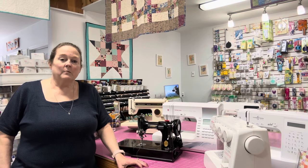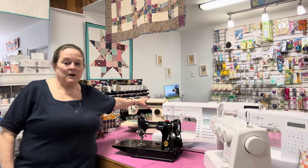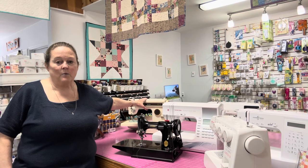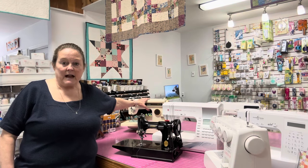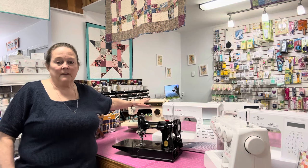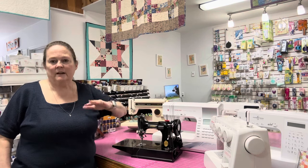I went from one machine to all of these. This machine I had when all the other machines broke, but it was down for a short time — we got it back working and had it serviced. So when it wasn't in service, I just had the one, and then I kind of went crazy and got a bunch of machines.